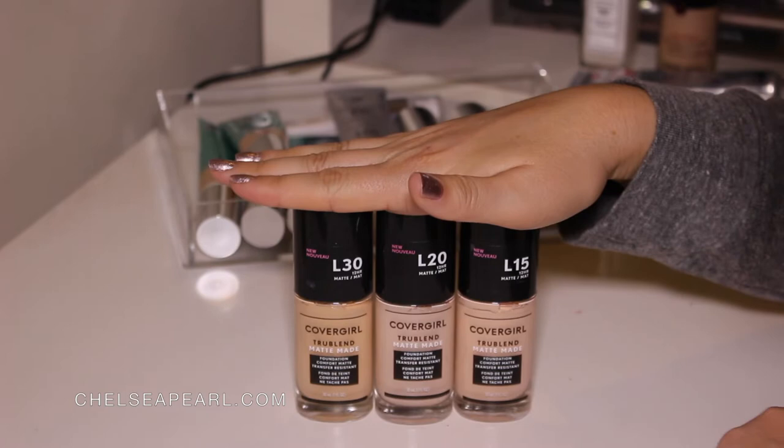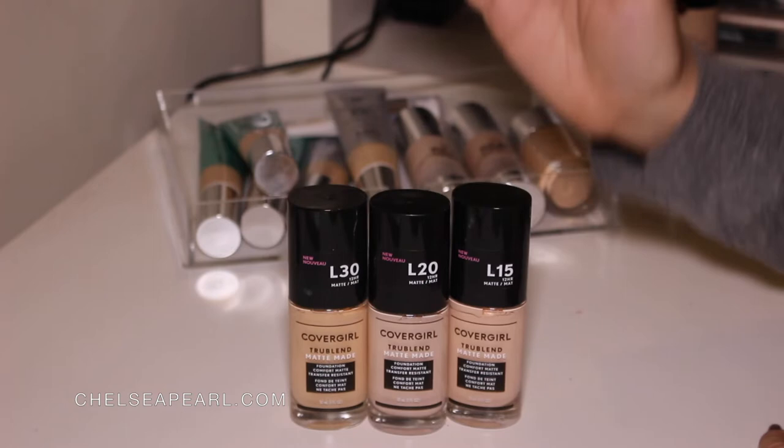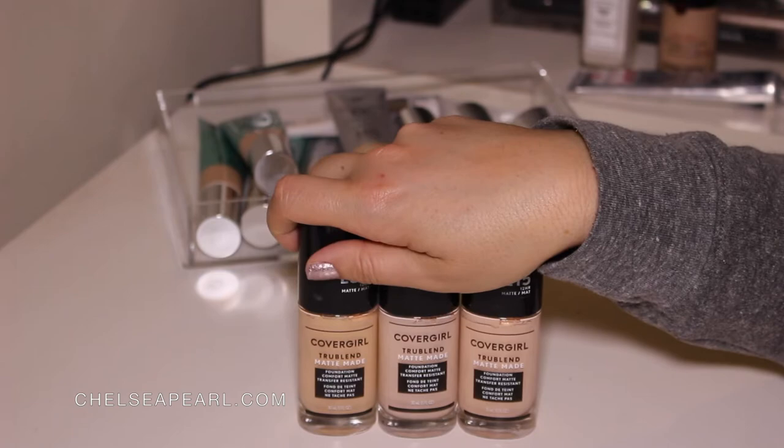I keep trying them out because I don't have too many foundations without SPF that I can wear at nighttime events where there's flash photography. So I'm going to be keeping these. It's not my favorite foundation in the world, but I do get use out of it. It's definitely not hardcore enough to last a full day, and I don't think it lasts 12 hours at all. I'm going to be keeping these, but they might not survive a future declutter — that's all I'm saying.